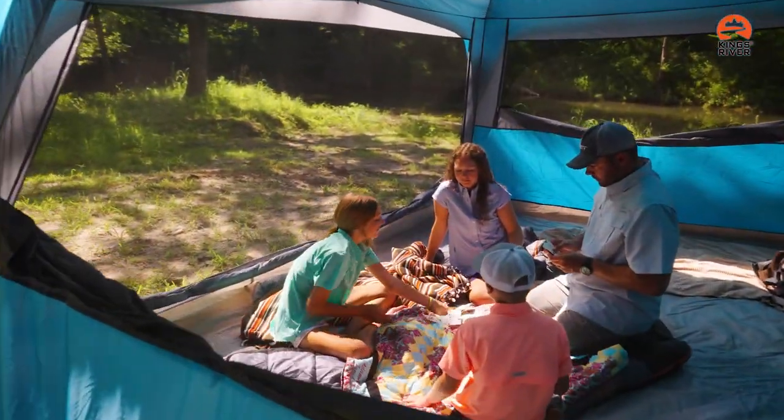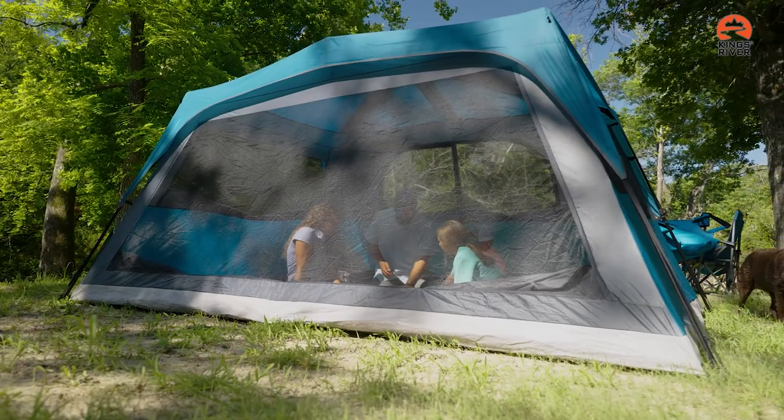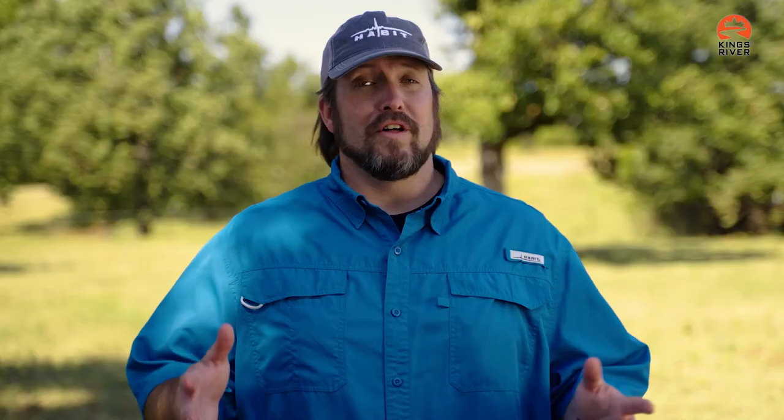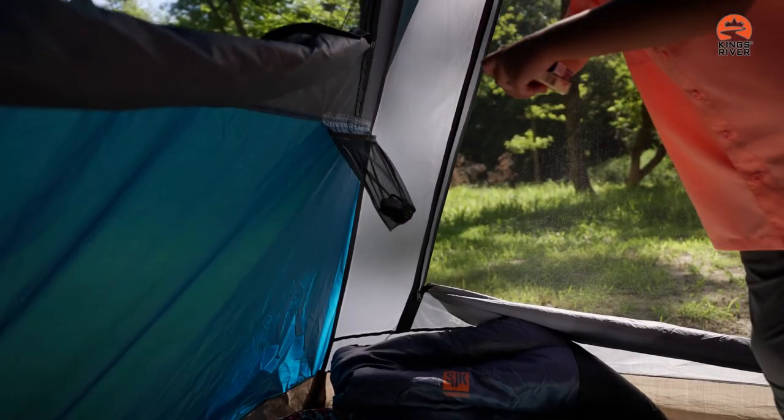This tent features oversized windows on the sides to let in the outdoors and a massive floor-to-ceiling window on the back. There is plenty of storage in the ten person instant tent with its large built-in gear loft and durable mesh storage pockets.